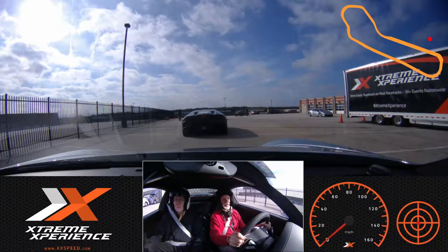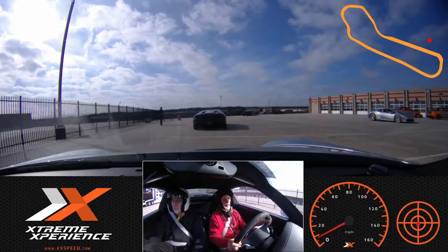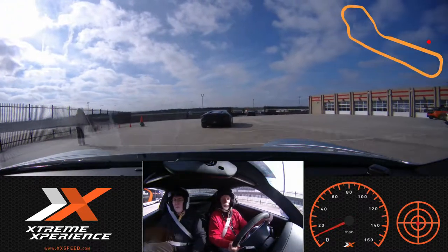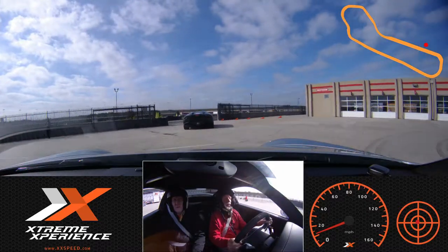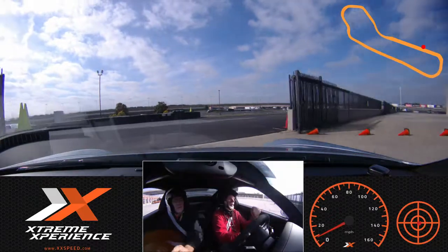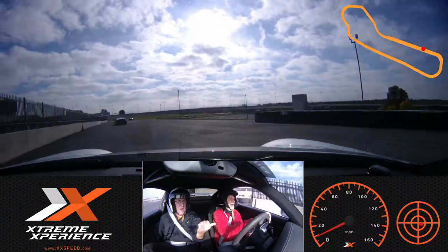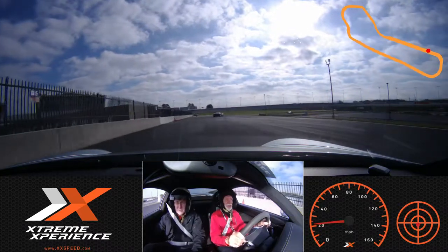So we're gonna go ahead and roll out nice and easy. Yeah, just follow him out there. As we get out, we'll let a little more space, but you're doing fine. Come around here nice and easy. And this is Bill — he is driving the Porsche GT3 at Atlanta Motor Speedway with Extreme Experience.